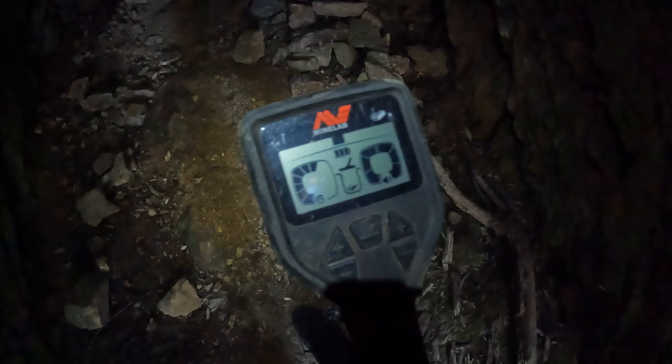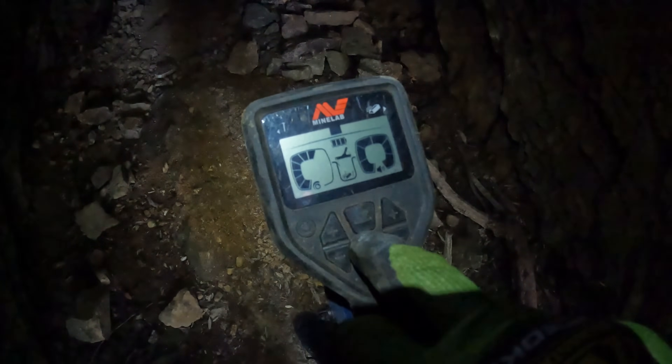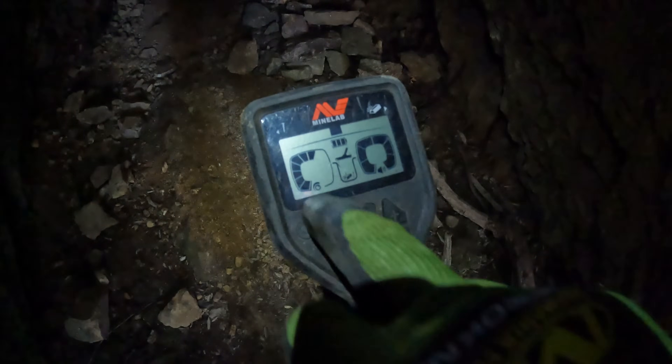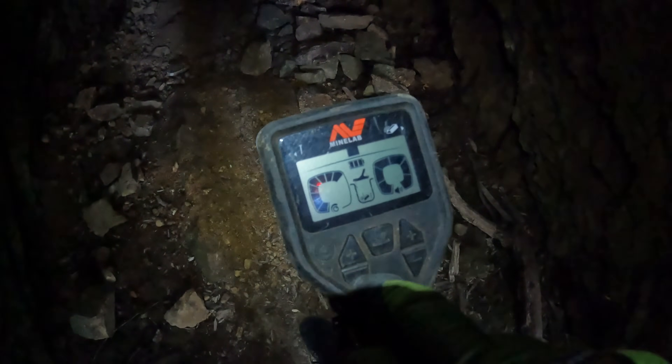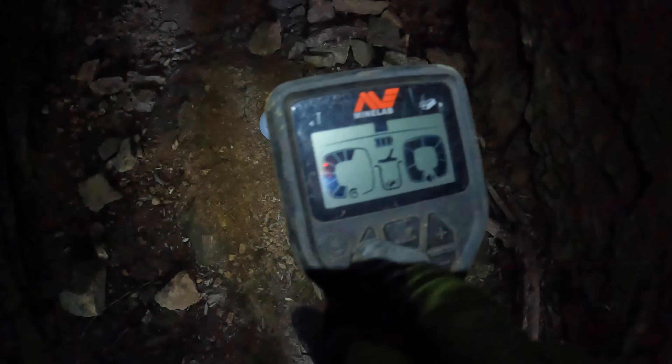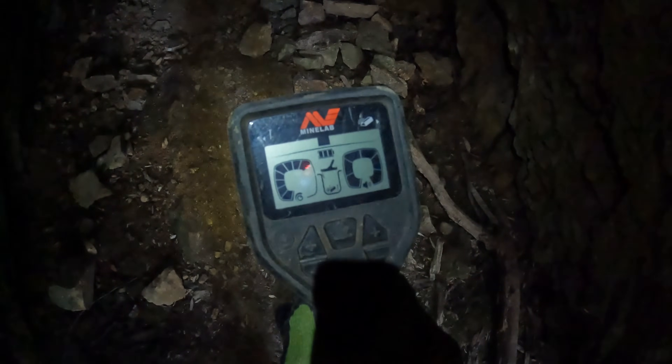I'm really pretty conservative with the settings on these machines. I run in deep mode and manual mode. I usually have the sensitivity just past halfway for this sort of thing.